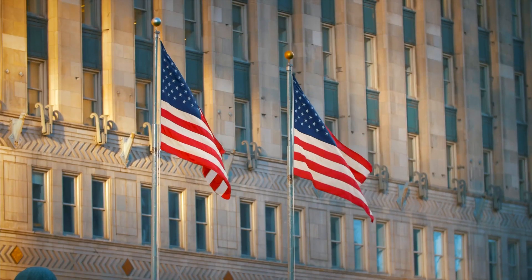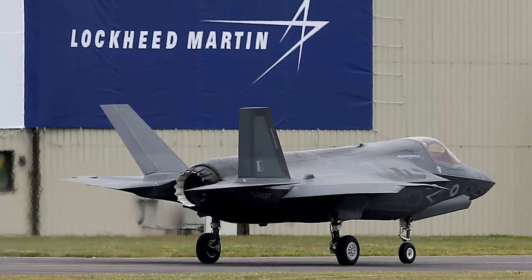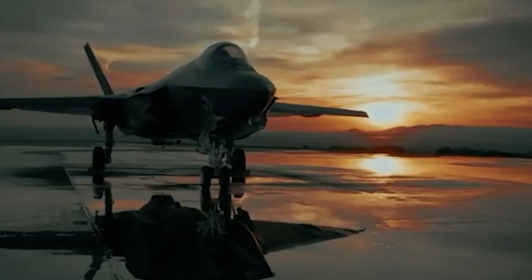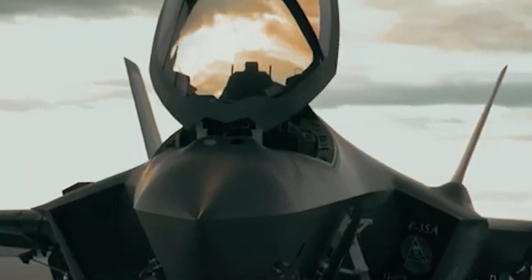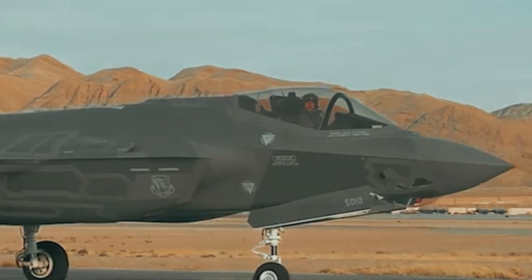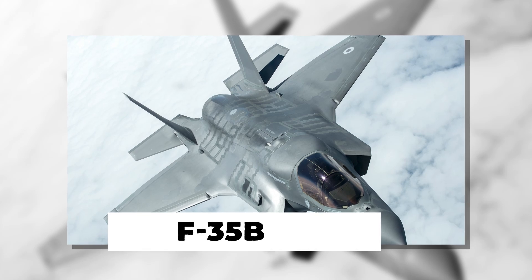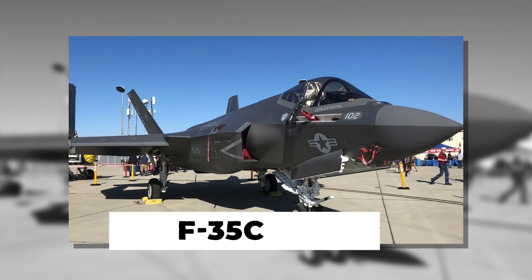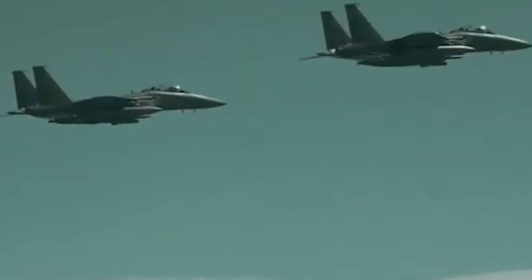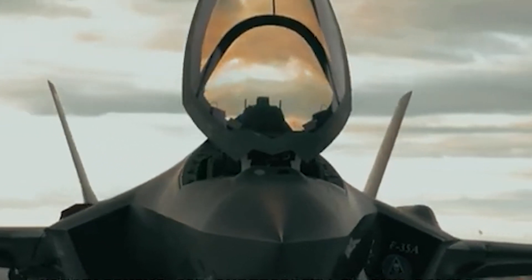The F-35 Lightning II represents a significant advancement in stealth technology through multinational collaboration involving the United States, the United Kingdom, Italy, and several other allies. Developed by Lockheed Martin, the F-35 was designed as a versatile multi-role stealth fighter. There are three main variants: the F-35A for conventional takeoff and landing, the F-35B for short takeoff and vertical landing, and the F-35C for aircraft carrier operations.